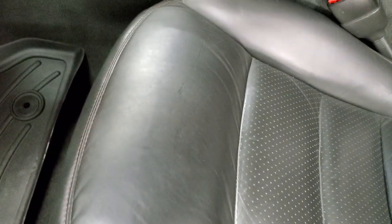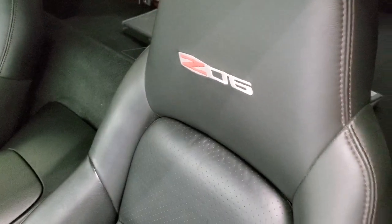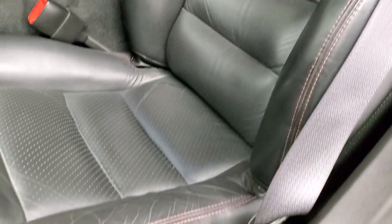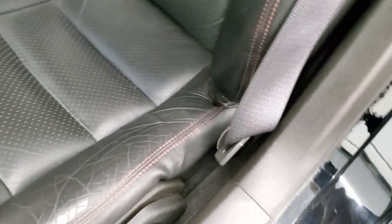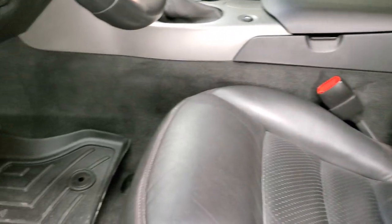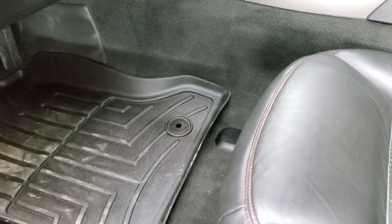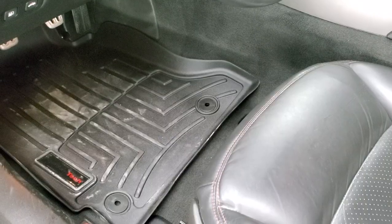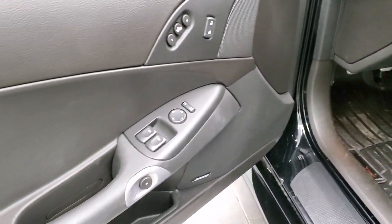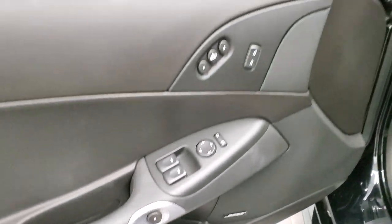Inside, the Z06 package gives you a black leather interior with Z06 stitched into the backrest. Power driver's seat, WeatherTech floor mats. It does have power windows, power locks, power mirrors, memory driver's seat, and Bose sound system.